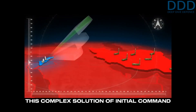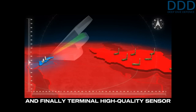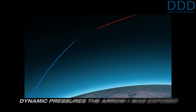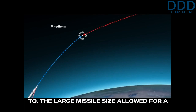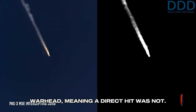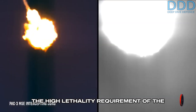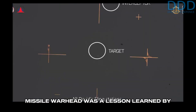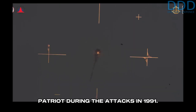This complex solution of initial command guidance, then initial alignment sensor, and finally terminal high-quality sensor was necessary due to the high speeds and dynamic pressures the Arrow-1 was exposed to. The large missile size allowed for a substantial high-explosive fragmentation warhead, meaning a direct hit was not necessary to neutralize the hard target. The high lethality requirement of the warhead against the targeted ballistic missile warhead was a lesson learned by the rather poor performance of the Patriot during the attacks in 1991.